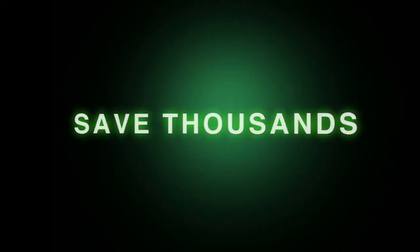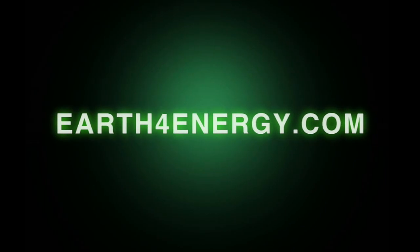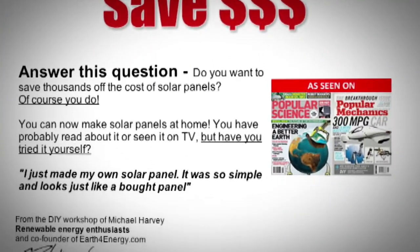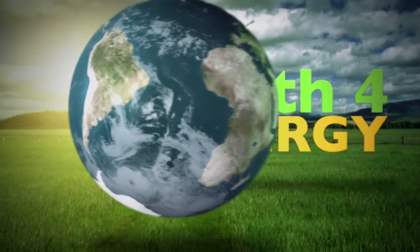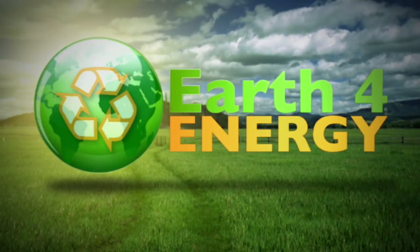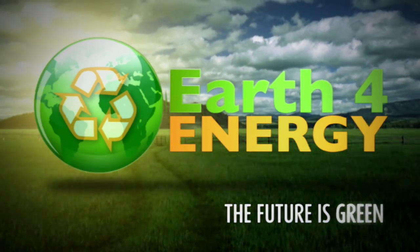So to save thousands of dollars on your energy bill, come and visit us at earthforenergy.com — the only place that has a love-it-or-it's-free guarantee. Thank you for showing interest in solar energy, and remember: the future is green with earthforenergy.com.